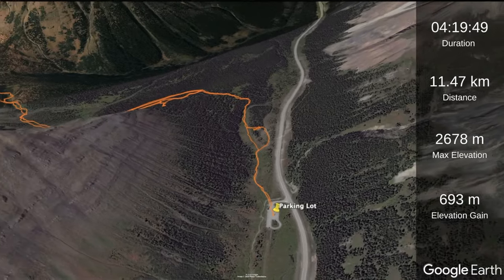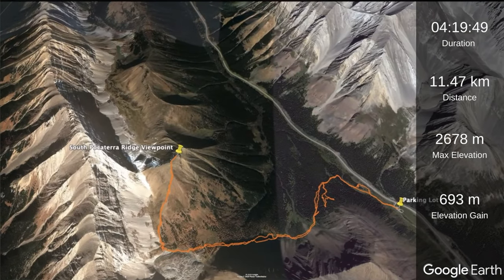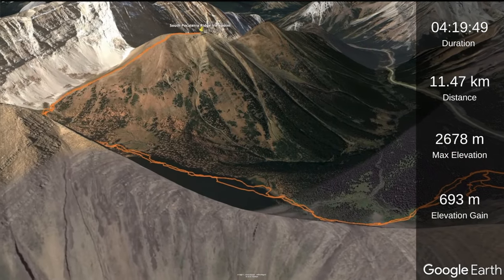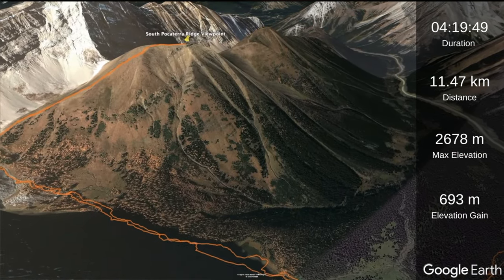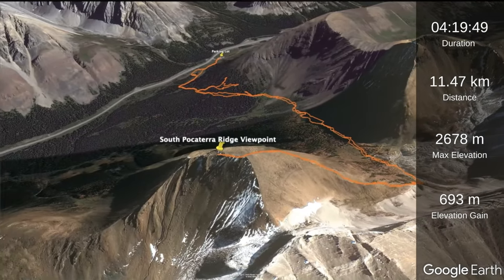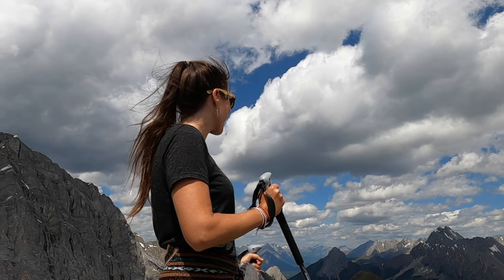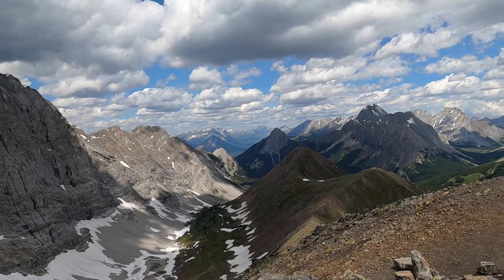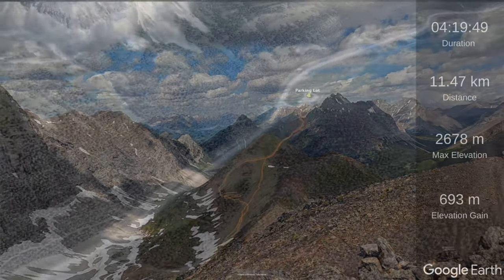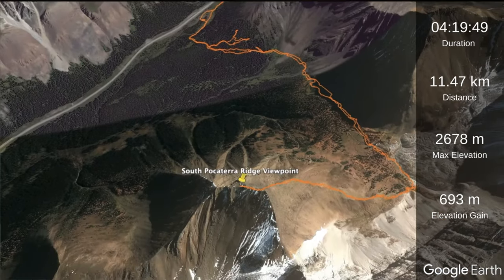The hike took us about four hours and 20 minutes total over 11 and a half kilometers. Overall in the Rockies, this is one of our best rewards for minimal effort hikes that we've done. The views at the top were stunning, and once you break out of the trees and into the meadows you have breathtaking views the whole way. In total we climbed about 692 meters from the base to the viewpoint at the top of the ridge. Now let's check out those stunning views.